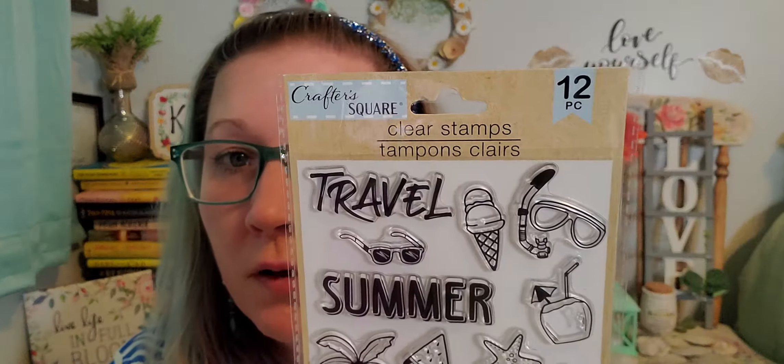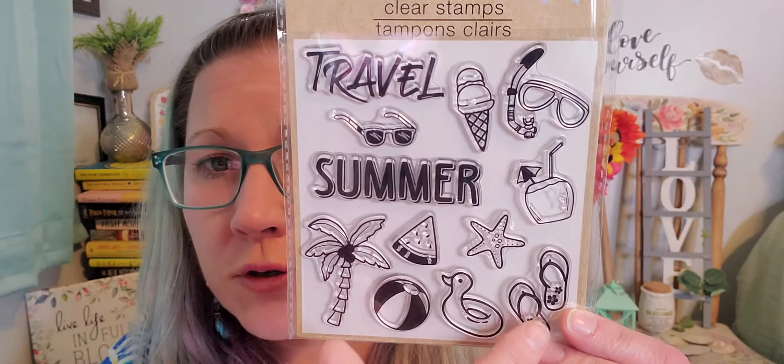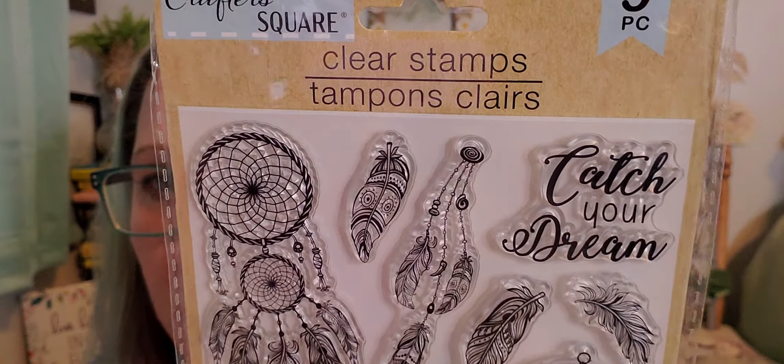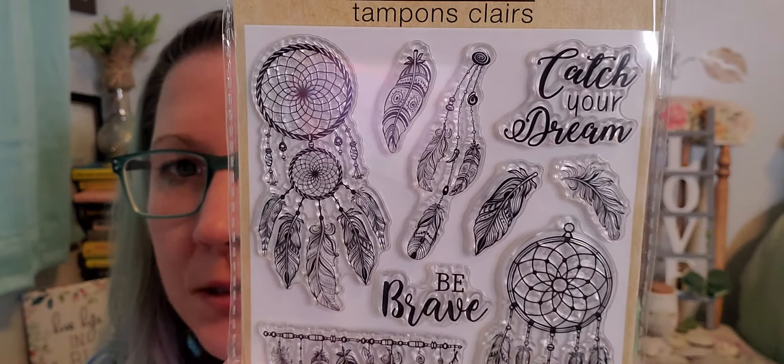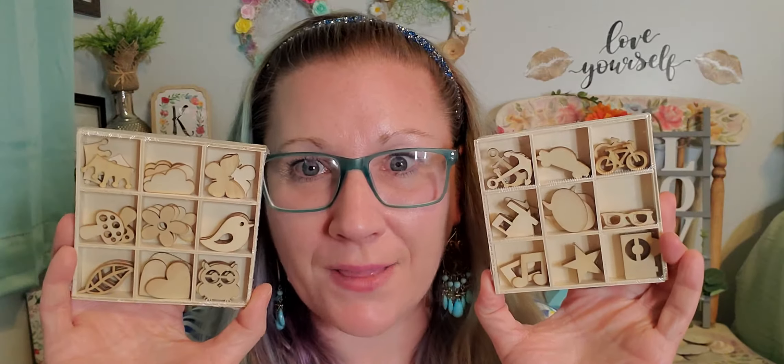I also found a 12-piece travel stamp set — it has sunglasses, 'summer,' palm trees, flip flops, and more really beautiful stamps. And my absolute favorite is the nine-piece dream catcher set — dream catchers, 'catch your dreams,' 'be brave,' feathers — all so detailed and beautiful. Now I want to get inks and stamp stuff and start scrapbooking again — I keep saying that and not making time for it!